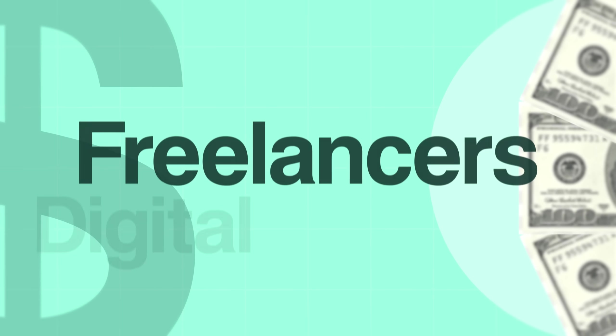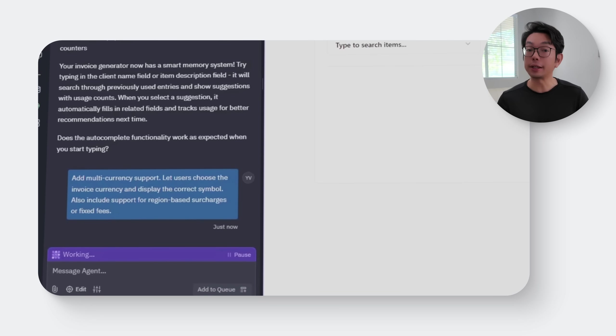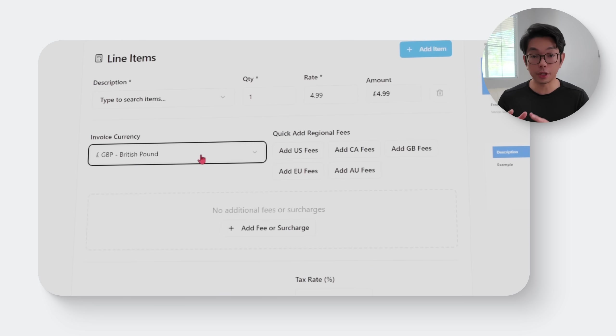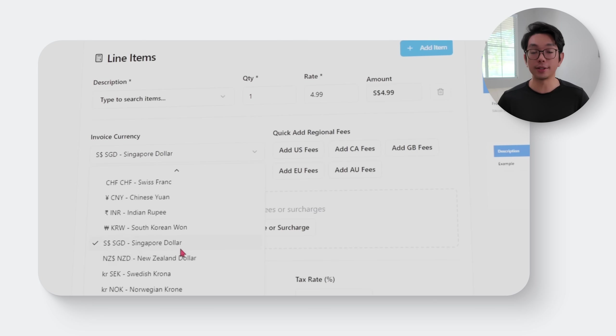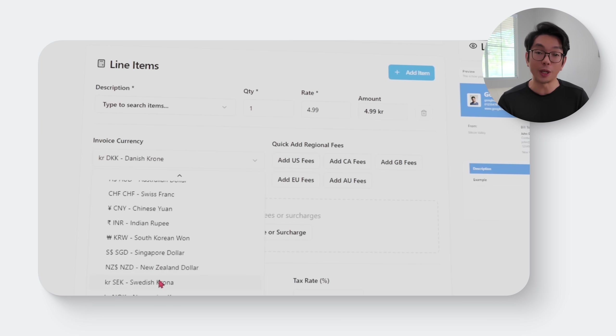Invoices don't always stick to one currency, especially for freelancers, digital nomads, or businesses working across borders. The next move is to make sure users can switch currencies easily and have the app adjust everything accordingly. Here's the prompt: 'Add multi-currency support, let users choose the invoice currency and display the correct symbol. Also include support for region-based surcharges or fixed fees.' That adds a simple currency selector to the interface. Once a user picks their preferred option, the app updates all currency symbols — whether US dollars, euros, pounds, PHP, or anything else — and applies any relevant surcharges or fixed fees tied to that region, keeping totals accurate and the invoice compliant with regional expectations.